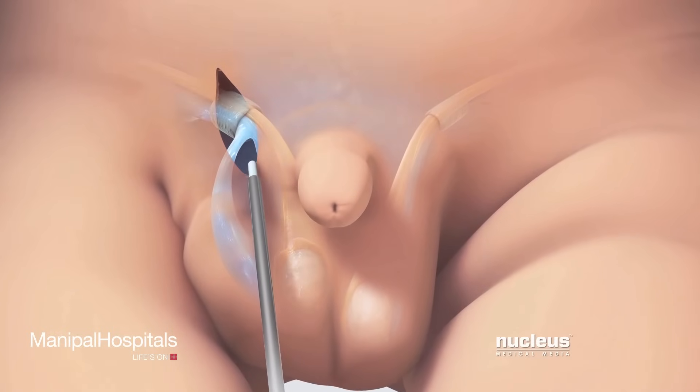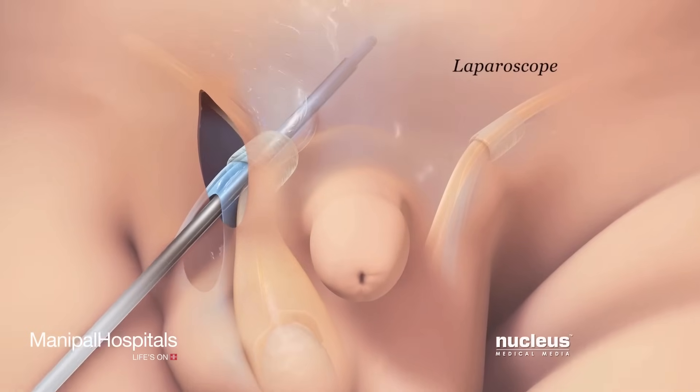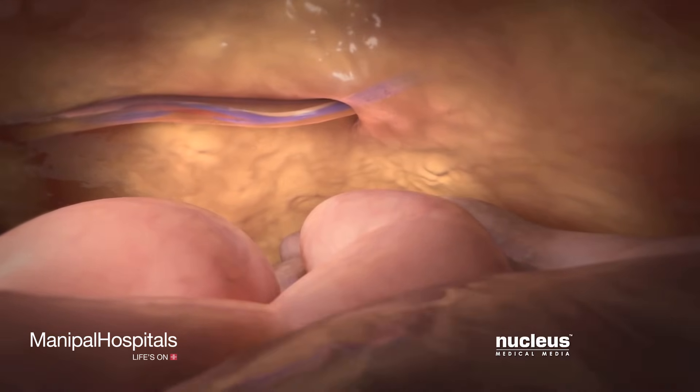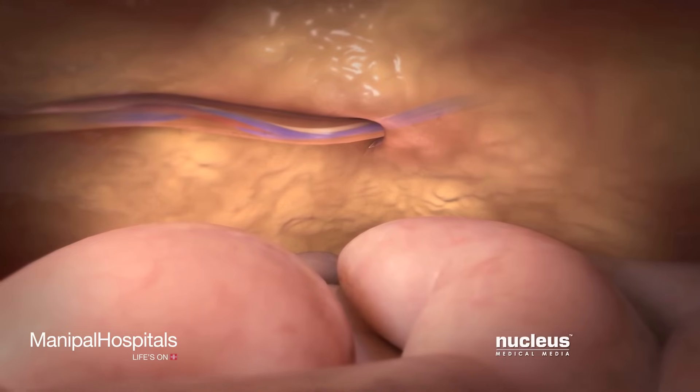In children younger than two years of age, the surgeon will insert an instrument called a laparoscope through the open tissue sac. The laparoscope contains a camera that will allow the surgeon to look at the tissue sac on the other side to make sure it isn't open.